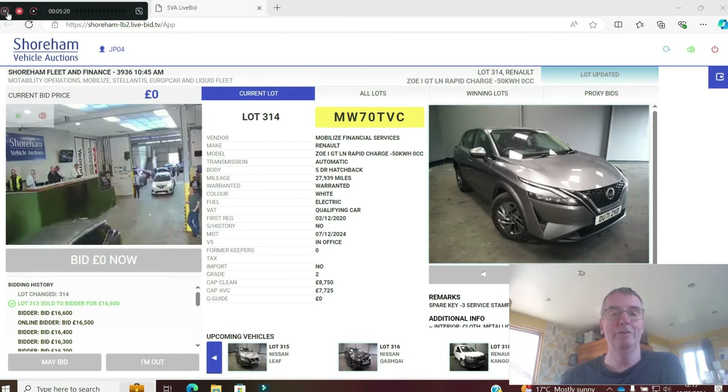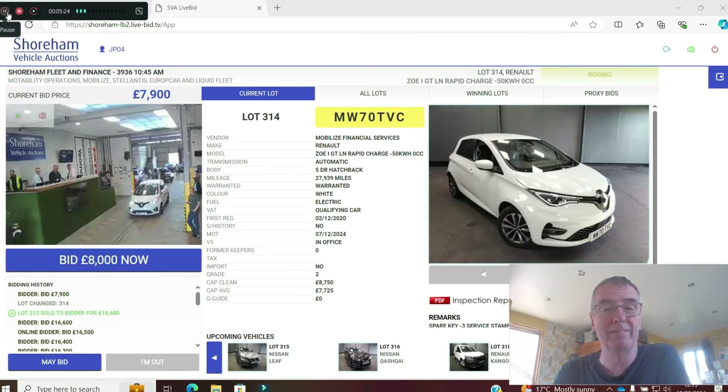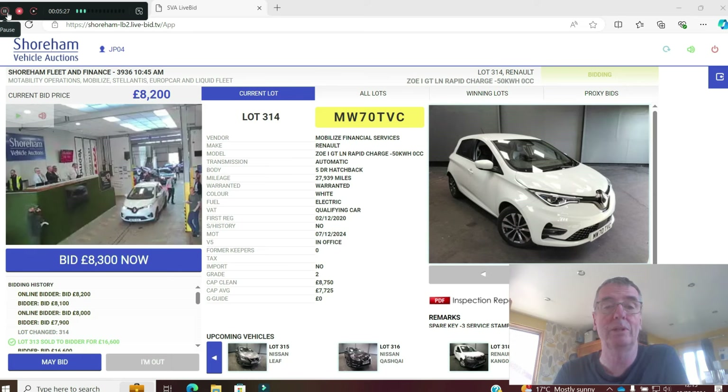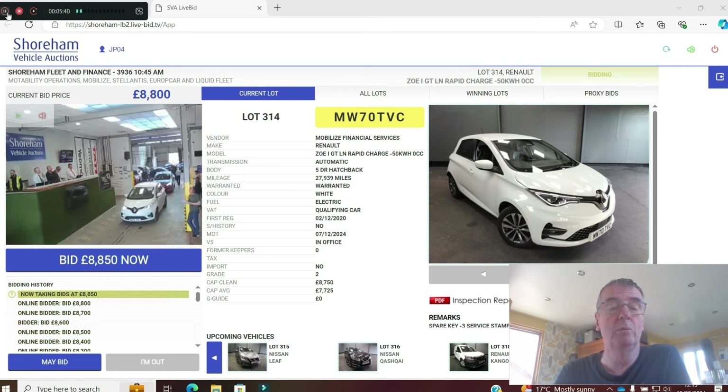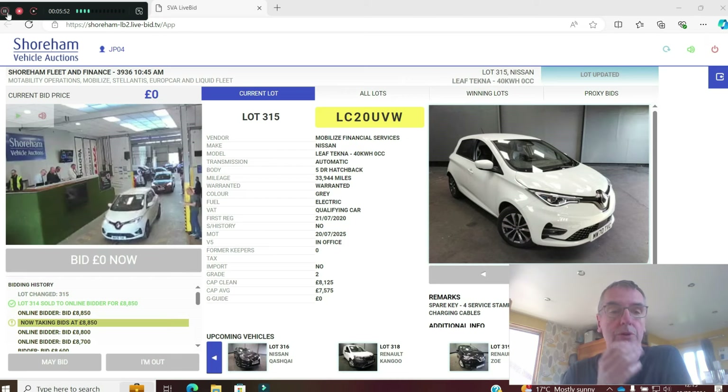Another Zoe with rapid charge — worth noting, not all Zoes have rapid charge fitted. 27,000 miles on a 70 plate. Should be £8,750, already up to £8,700. It's grade two, so it doesn't need a lot of work to make it forecourt ready. Now at £8,850 — just over CAP clean. Obviously a popular colour for dealers.